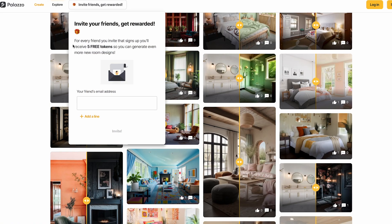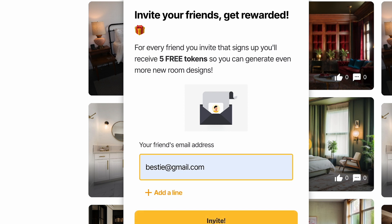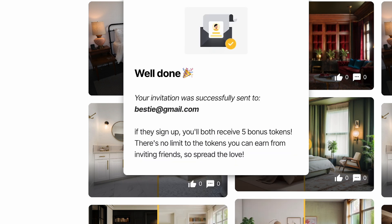Now for the exciting part — you can earn credits. Invite your friends and family to Palazzo and when they join, you both get five free credits. These credits are key to unlimited design sessions, allowing you to experiment and refine your spaces.